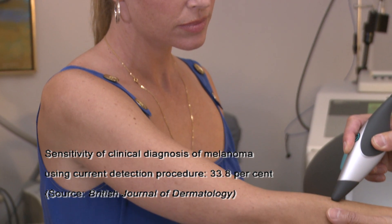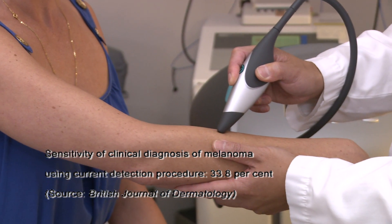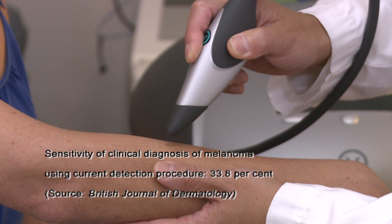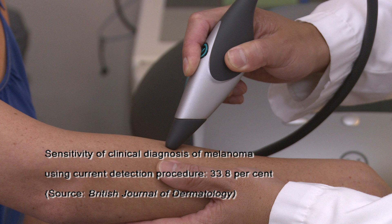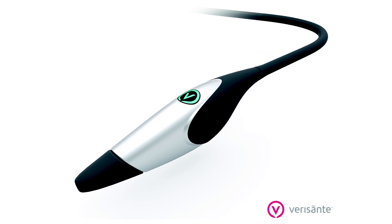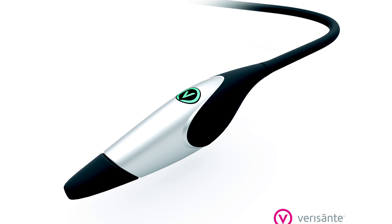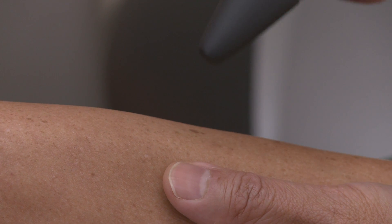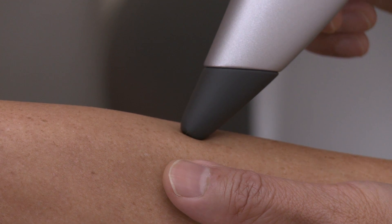An earlier Australian study found that the clinical diagnosis of skin cancers and pre-cancers was associated with a sensitivity of 33.8% for malignant melanoma. It's important to note that the results also show that the Aura can reduce unnecessary biopsies by 50% to 100%. We're very confident that this device is going to make a real difference and be a valuable tool for doctors in the early detection of cancer.